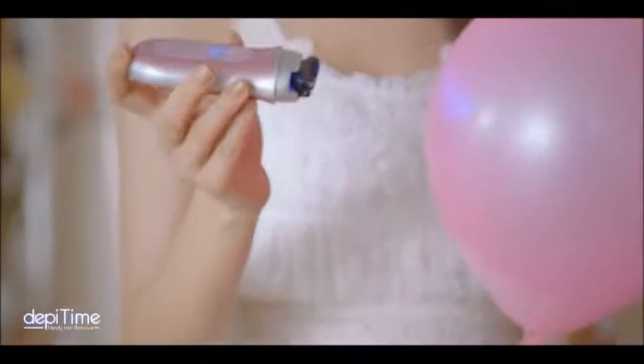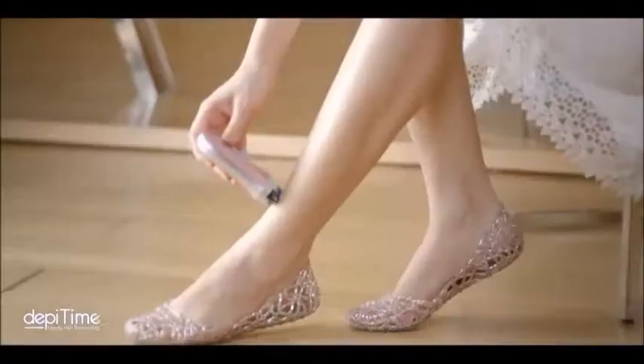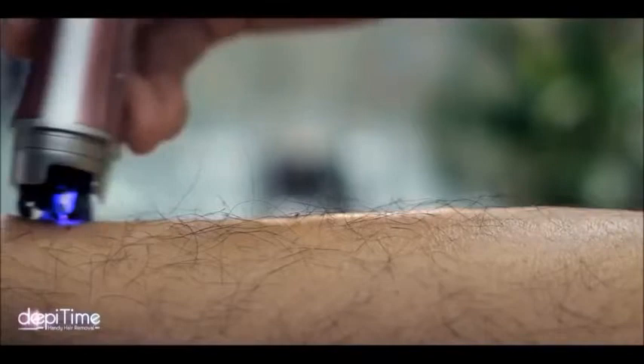Imagine what it does to your skin — just smooth. DepiTime uses a thermal inductance test to show that the heat of DepiTime does not harm the skin.